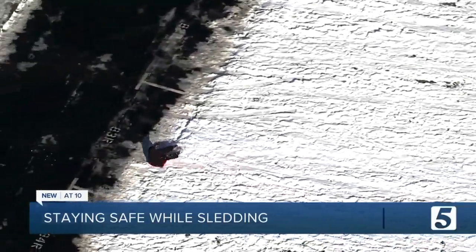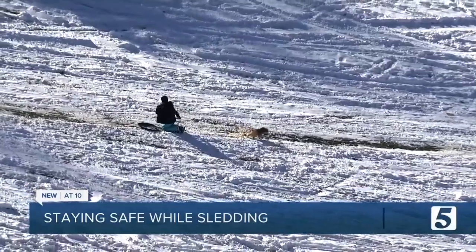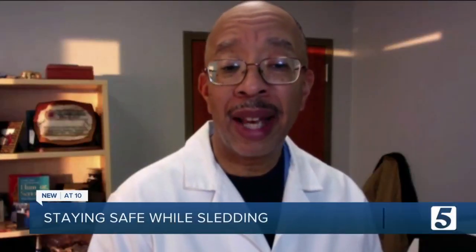As the powdery snow begins to freeze over, that means less friction and less control. You can have areas where you have snow and don't see the ice underneath, and a kid could think they're on stable ground and easily slip and fall.